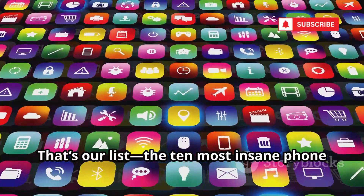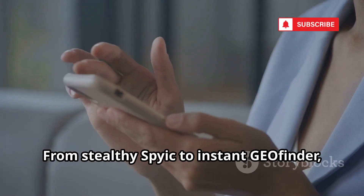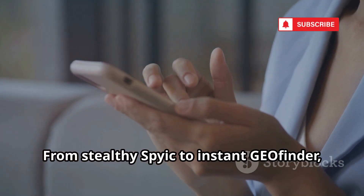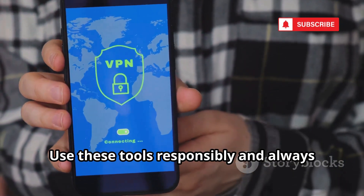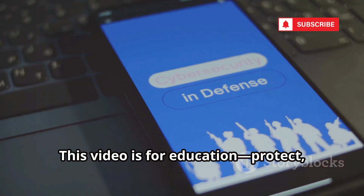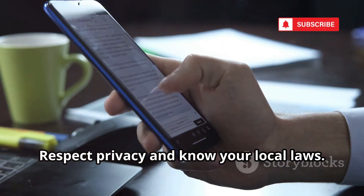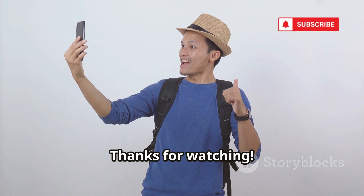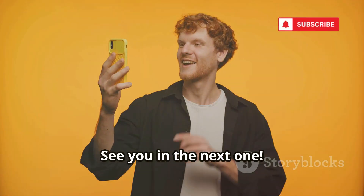That's our list — the 10 most insane phone tracking tools for 2025. From stealthy Spyix to instant Geofinder, the tech is incredible. Use these tools responsibly and always within the law. This video is for education: protect, don't invade, respect privacy, and know your local laws. Thanks for watching. Like, comment your favorite tool, and subscribe for more. See you in the next one.